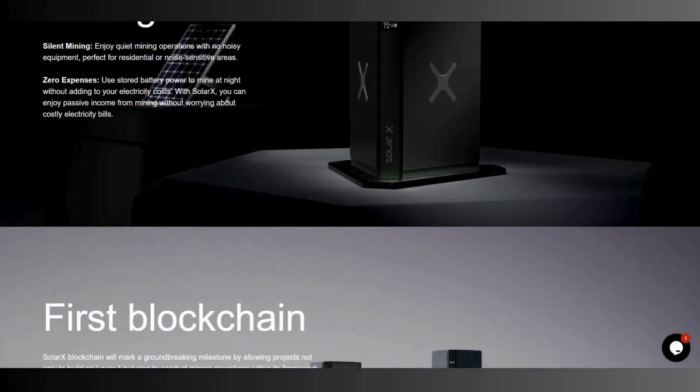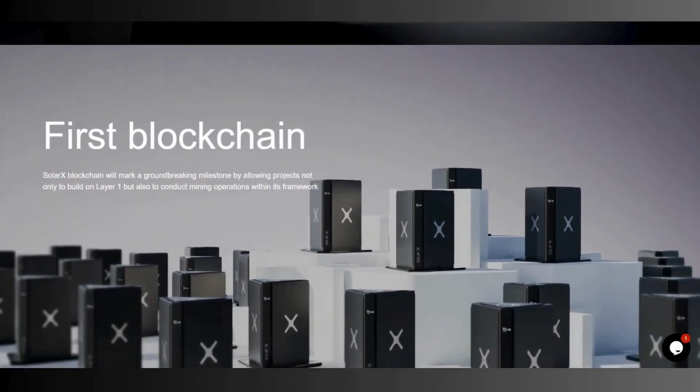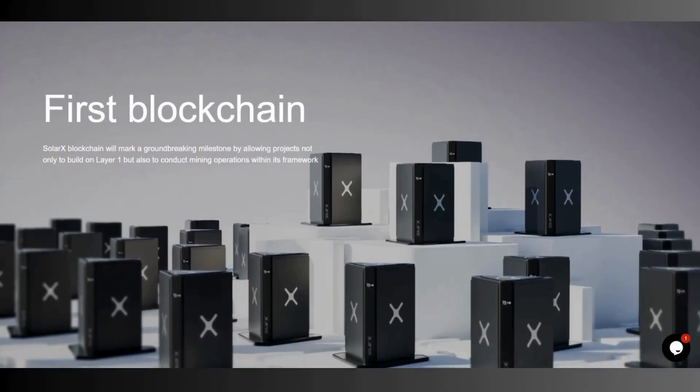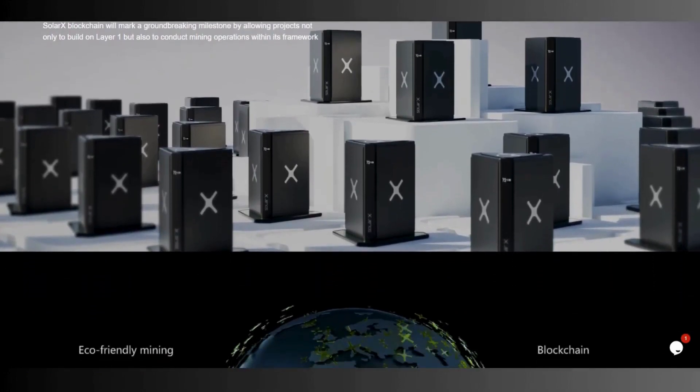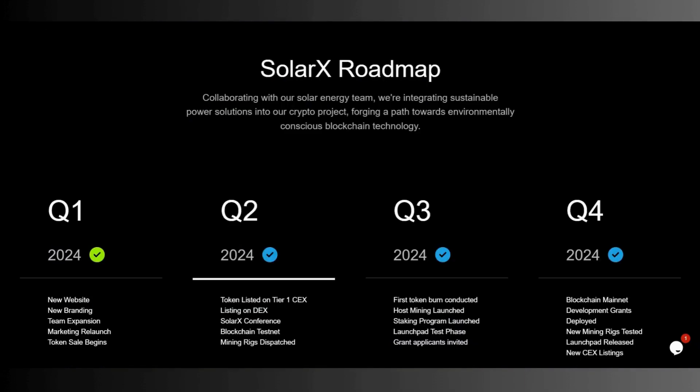This is what I'm talking about. The first SolarX blockchain will mark a groundbreaking milestone by allowing projects not only built on layer one but also to conduct mining operations within its framework. You can download the SolarX Miner app from the App Store and Play Store, and you can view your miner status and token balance to keep yourself updated.